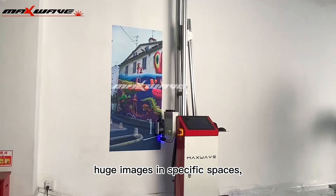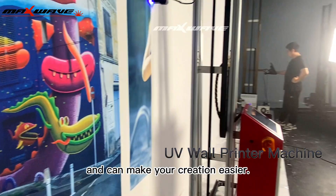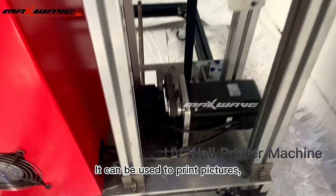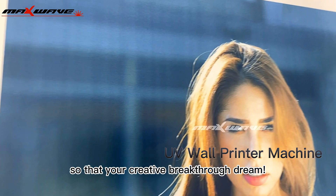Automatic vertical wall printers are easy to use, do not require complex tools, and can make your creation easier. It can be used to print pictures, documents, and other printed materials, so that your creative breakthrough dream can be realized.